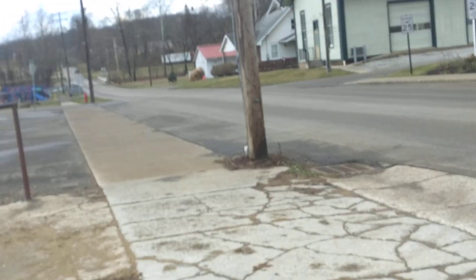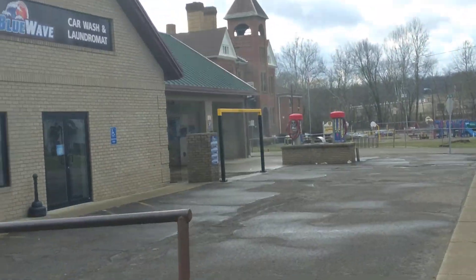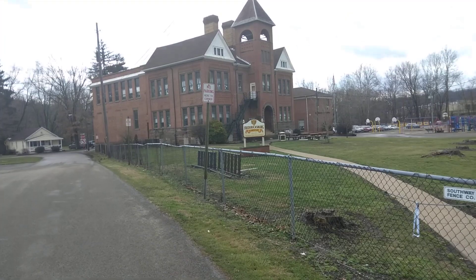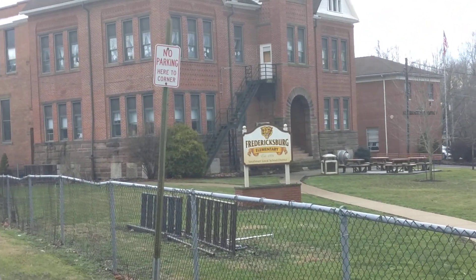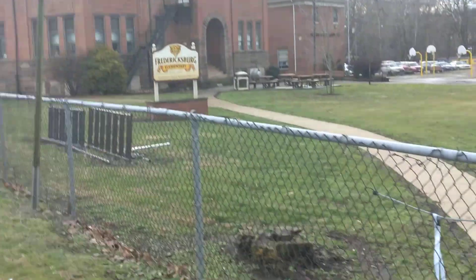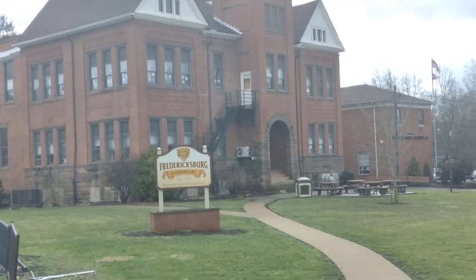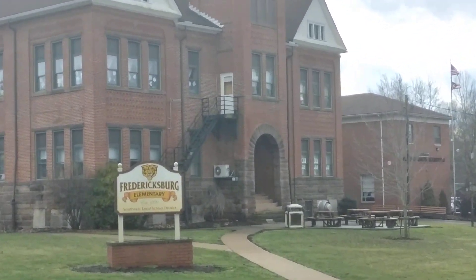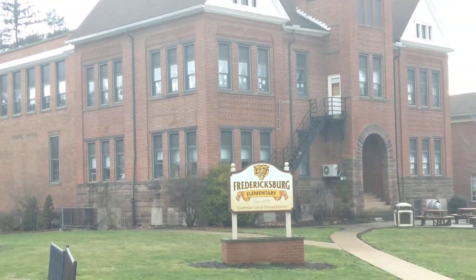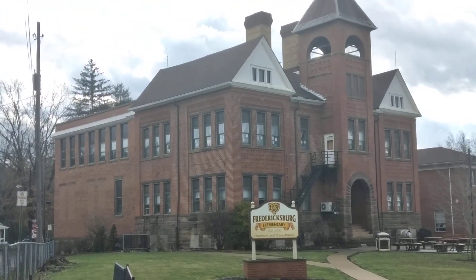I was trying to show you this big old church down here — you can see it in the distance there. It's actually not a church at all, guys. It's actually a schoolhouse. Look at that thing — old as can be. We can't go any closer because it is school grounds, so we're just going to zoom in and let you see it. See how tall it is?